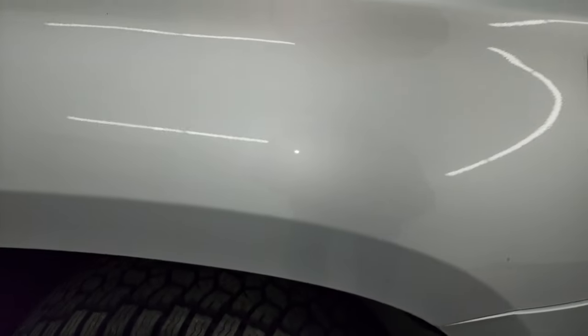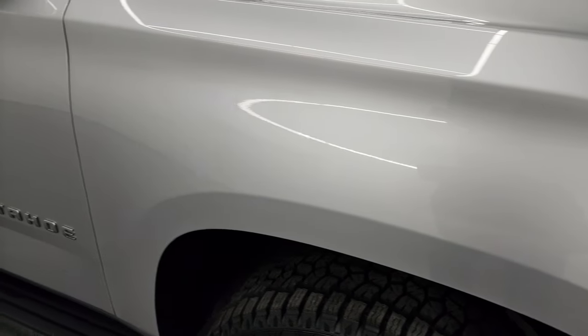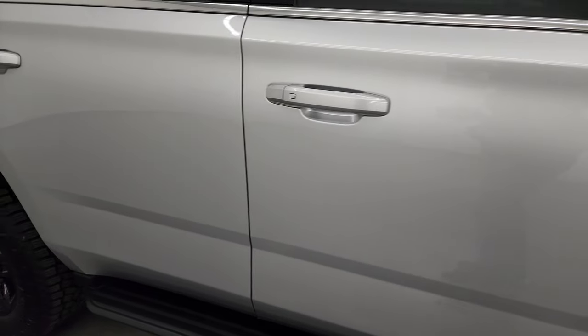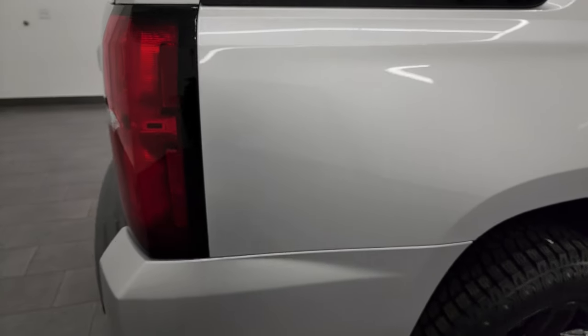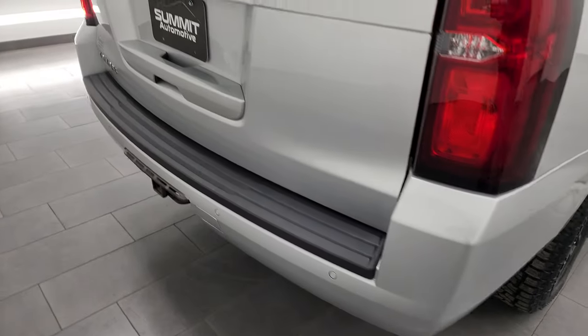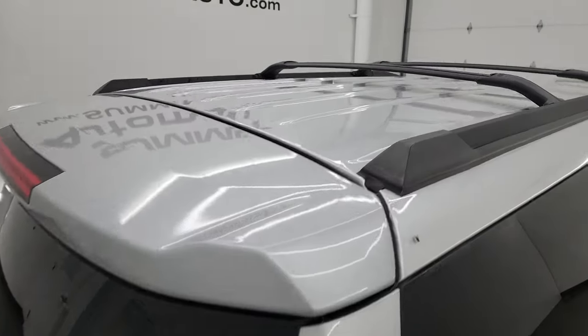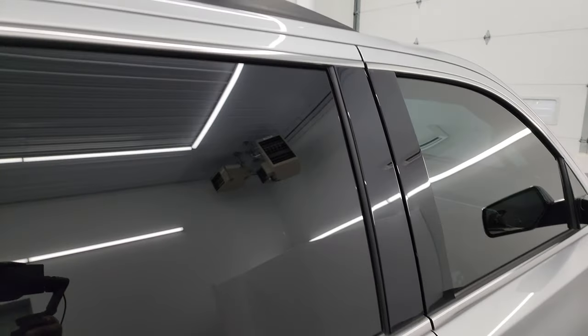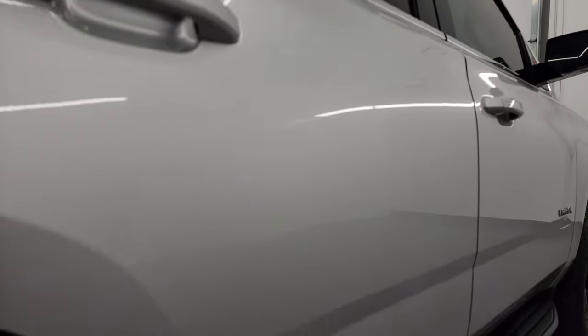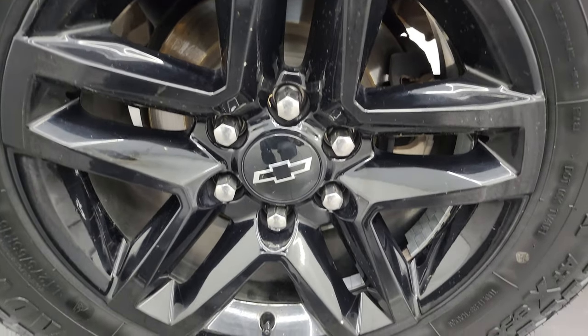Silver Ice Metallic has a lot of fine metal flake to it as you go down this side of this 2020 Chevrolet Tahoe. Take note of how clean that body is, how reflective and mirror-like that paint is. I take these HD videos so if you're far away or even close by and you just cannot make the trip down, but you're still interested in purchasing the vehicle, you can see the vehicle, hear the vehicle, and have confidence in what you're looking at before you even get here.